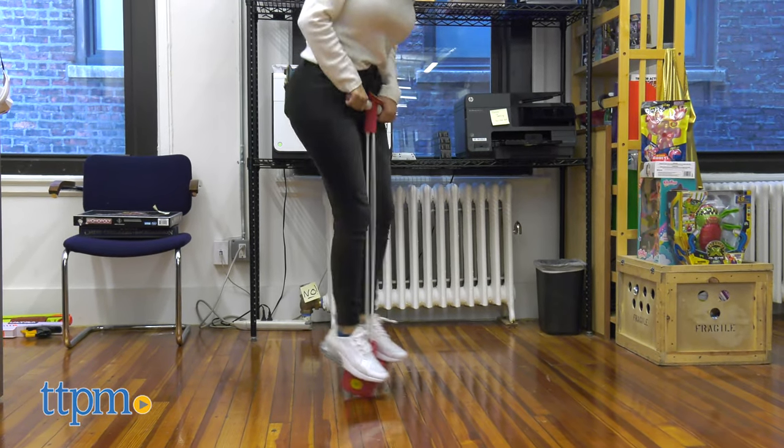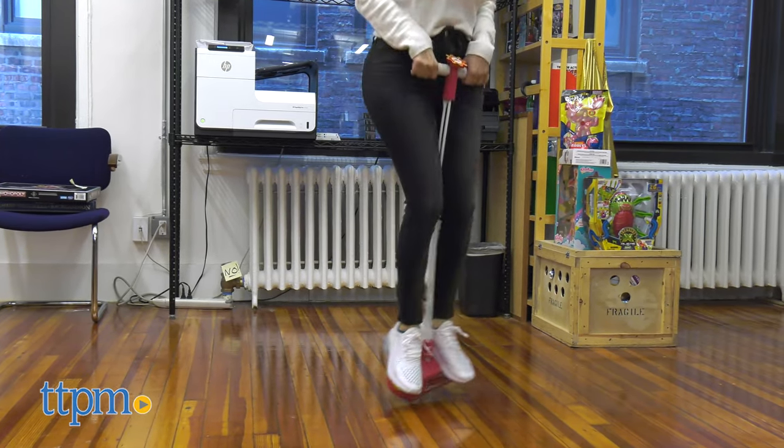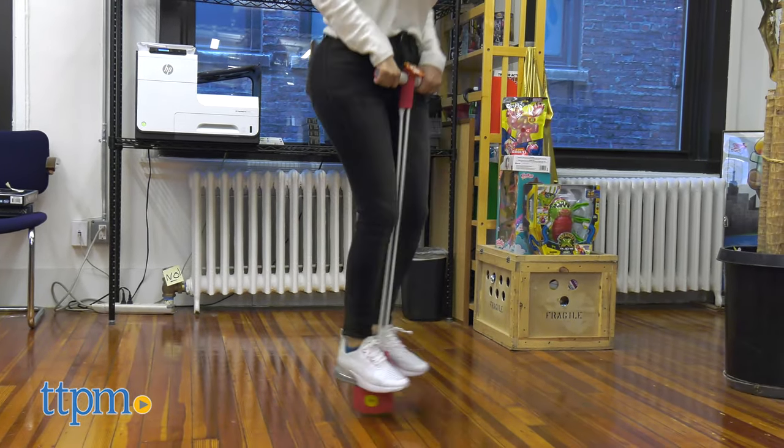The Ladder Truck Pogo Hopper is a great way to encourage kids 3 and up to get up and get active. What do you think about this toy? Let me know in the comments below.